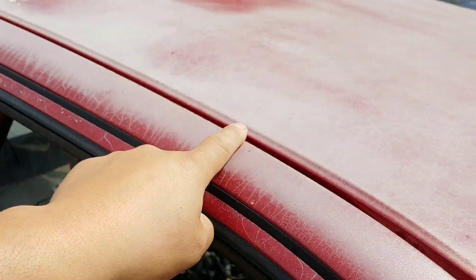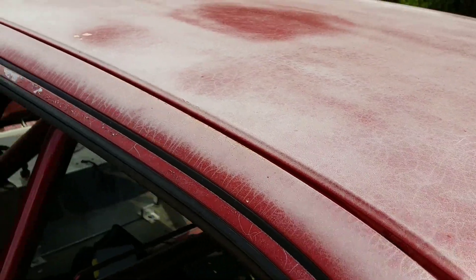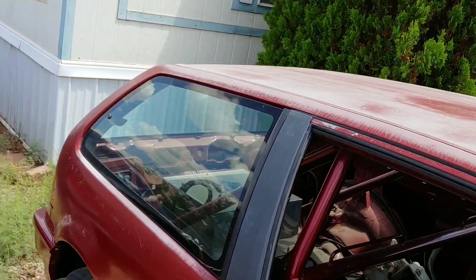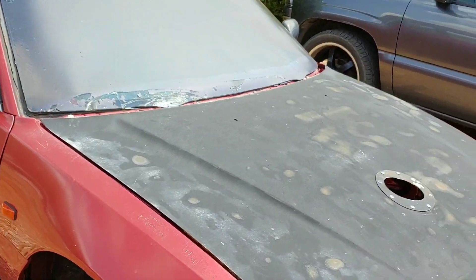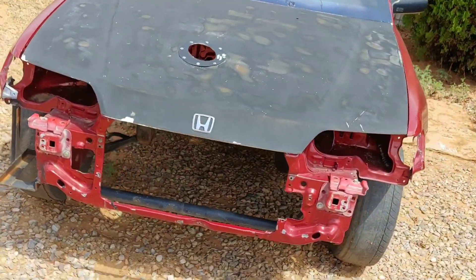This is American Restoration paint off eBay. It only lasted about five years before this happened. I would not recommend buying that stuff. I'm just gonna be repainting it in DuPont. I'm probably going to be changing the color — planning on doing some frost white, or maybe just pure white.